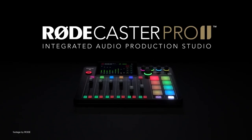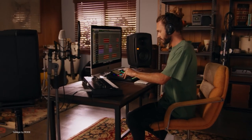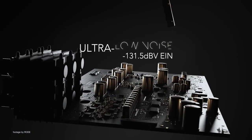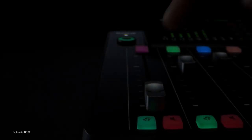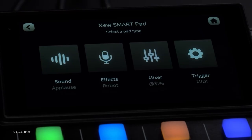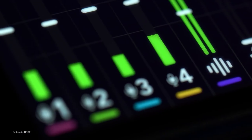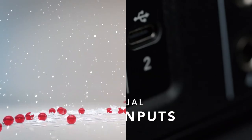The new and redesigned Rodecaster Pro 2 from Rode arrived this year pitched as the ultimate, all-in-one audio production studio for content creators. The unit offers full customization, allowing users to assign any input to any fader, while the 8 smartpads can be customized to do everything from triggering voice effects like reverb, echo and pitch effects. It also features brand new premium quality revolution preamps, while the expanded connectivity gives users access to two USB Type-C interfaces for connecting two laptops or mobile devices.